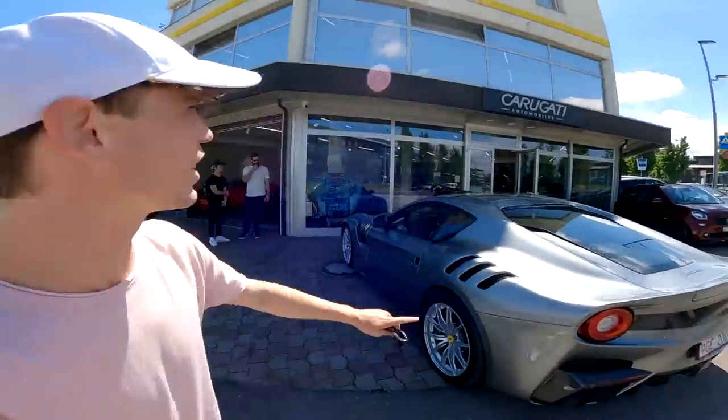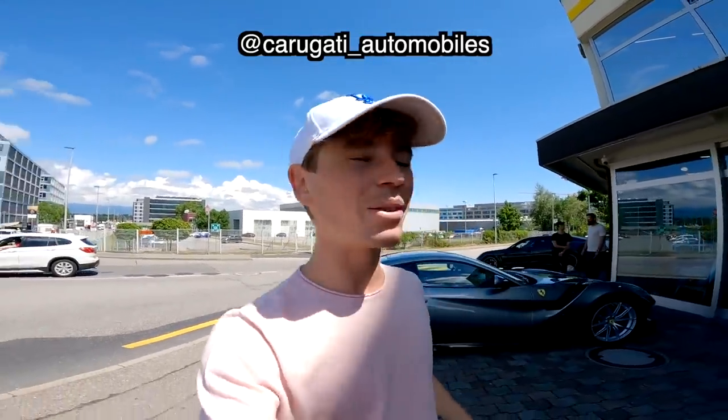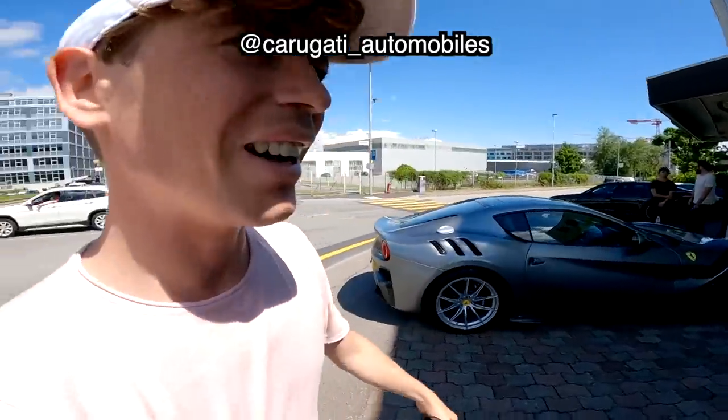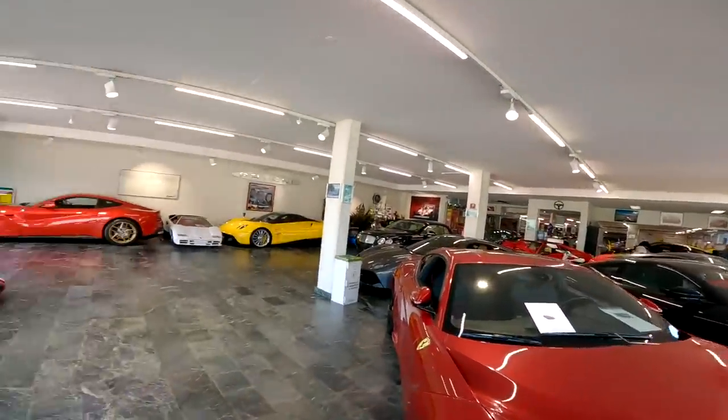What an experience — that was incredible. Huge thank you to Karagati, I'll put their Instagram on screen and in the description. The way we can thank them for allowing us to film this is by going to follow them, and then maybe we'll be able to test some other cars — there's some seriously nice stuff in here. I was thinking a cool video could be showing every single car in the dealership in detail — there's a Pagani, a LaFerrari, everything. Let me know if that interests you. Please subscribe if you aren't already — it really helps the channel. See you again soon, cheers!